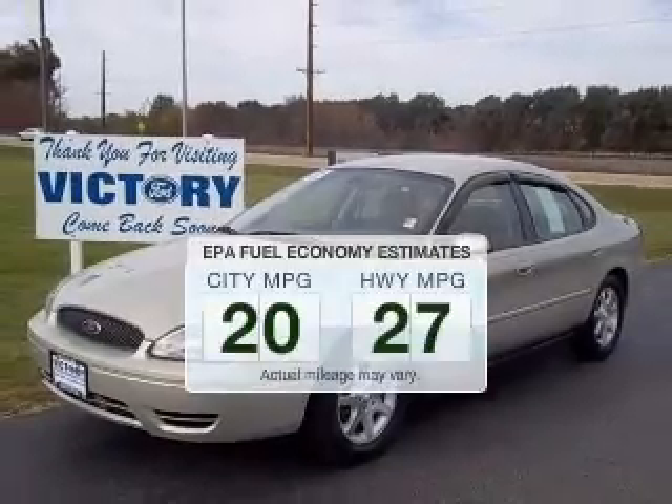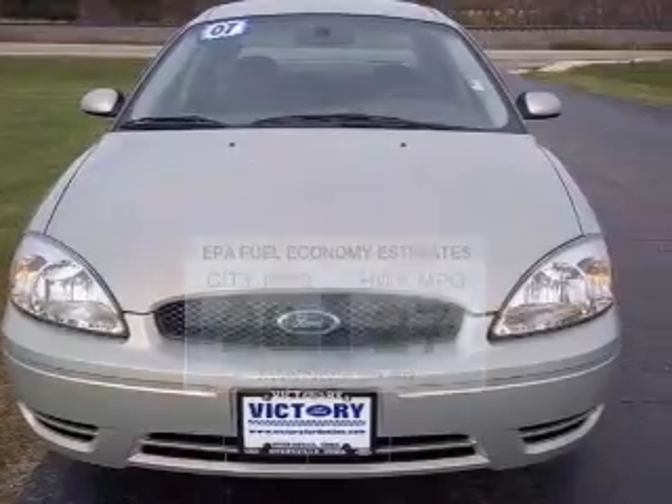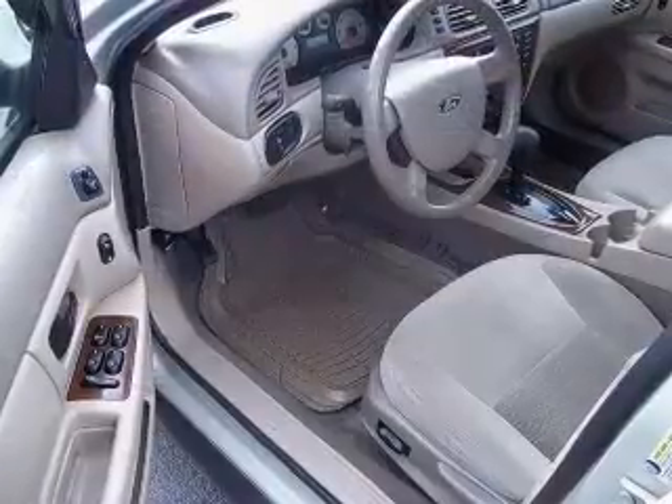Save your money. Make less trips to the gas station to fill your gas tank when driving this fuel-efficient vehicle with a reliable six-cylinder engine that responds smoothly to its automatic transmission.